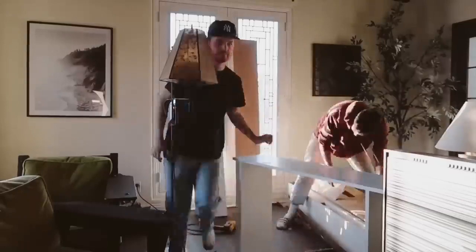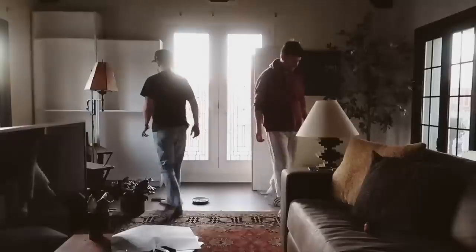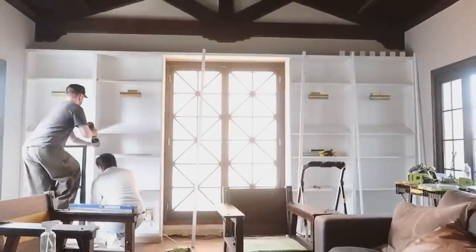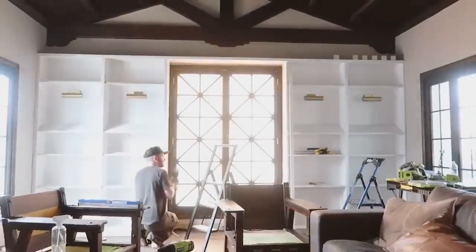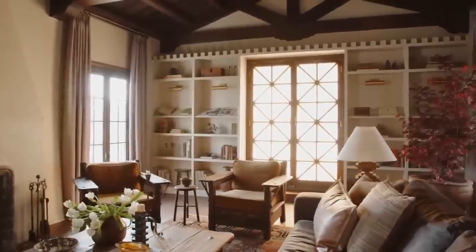Tip number seven is about finding an area where you can implement built-ins, because built-ins always look completely custom and fully built into your space. It looks like the contractor or architect created a design feature. A great way to do this is using pre-done bookcases — for mine I used the IKEA Billy bookcases. You can connect them together, find ones that fit your space, then re-trim the front of them by applying trim boards to give it a much more custom built-in look. Then paint it the same color as the wall.